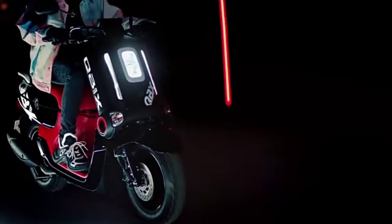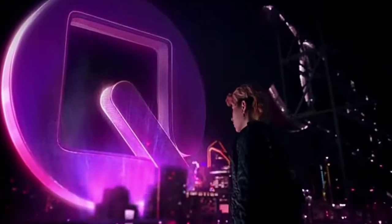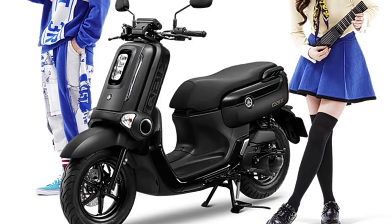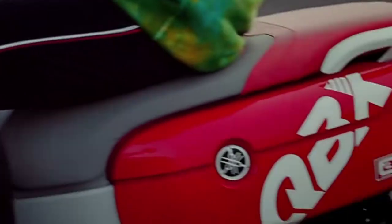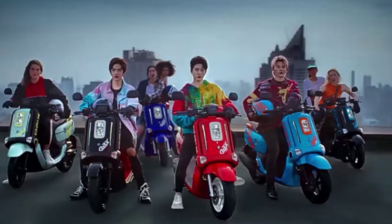Dari sisi desain, sebenernya tidak banyak perbedaan dengan versi sebelumnya. Yamaha Qbix ini tetap dengan bentuk yang masih unik. Tapi yang paling terlihat perbedaannya adalah pada pilihan warna dan pola grafis yang baru. Ada enam warna terbaru yang dimiliki oleh Yamaha Qbix 2020. Yamaha Qbix 2020 menggunakan mesin Blue Core 125cc.